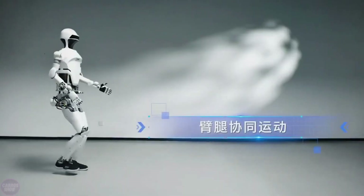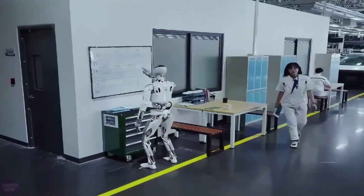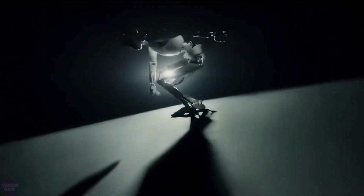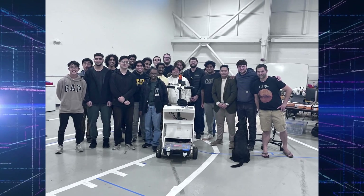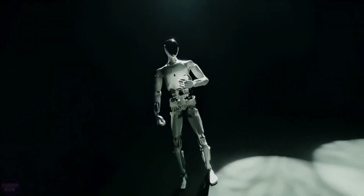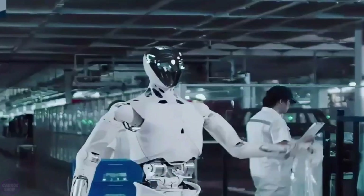Of course, no groundbreaking technology comes without challenges. Borg Robotics is aware of the hurdles, from ethical concerns about job displacement to the technical complexities of perfecting humanoid interactions. But the team behind Borg01 is confident. They believe that by combining innovation with responsibility, they can create a world where robots don't replace humans — they empower us.